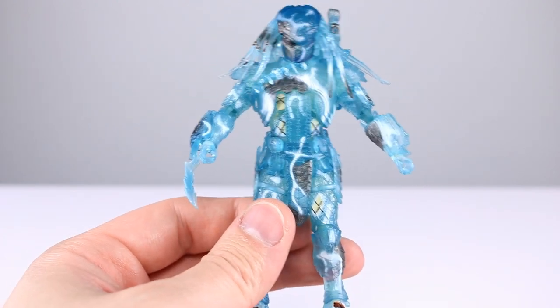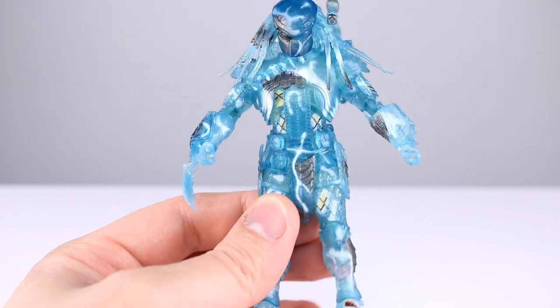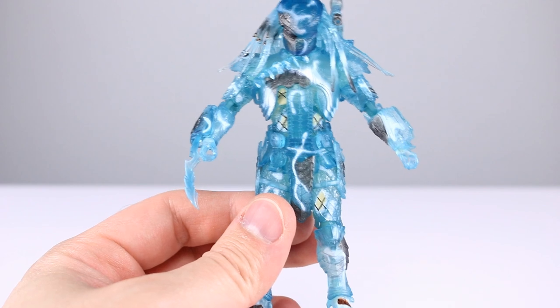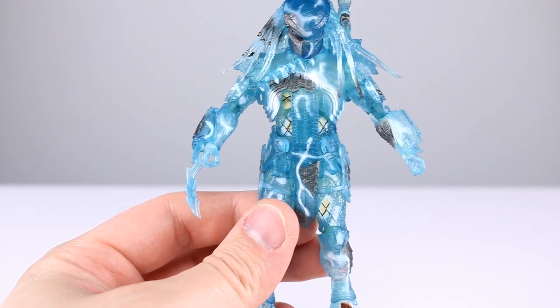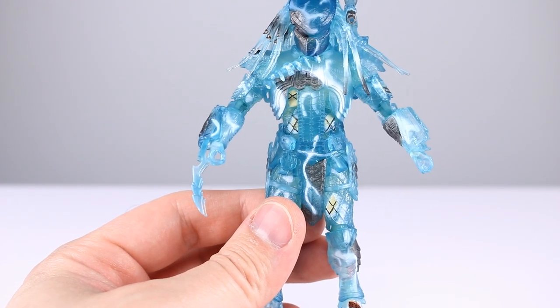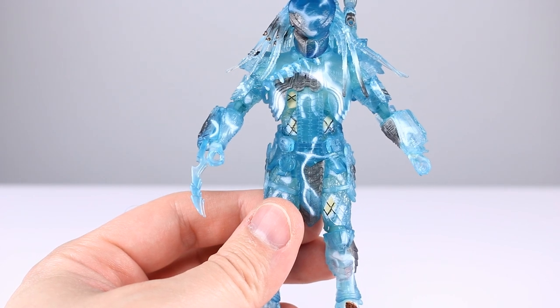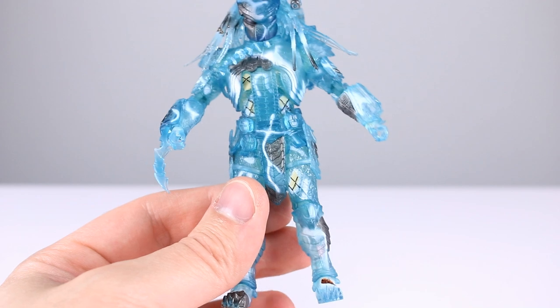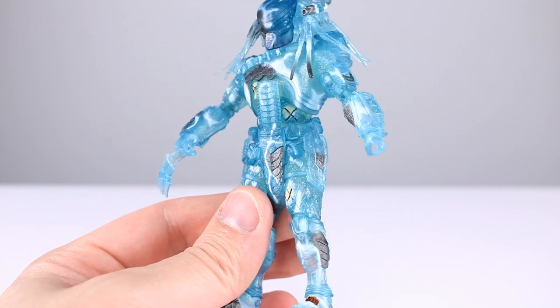Question number two: which Predator is your favorite? Are you just going to pick Scar because I said it, or do you have a different one? Celtic's pretty cool — I like when he fought the alien with the mesh grid. I also like Chopper, but I prefer Scar by far because he's got the clean faceplate and the nice basic helmet.